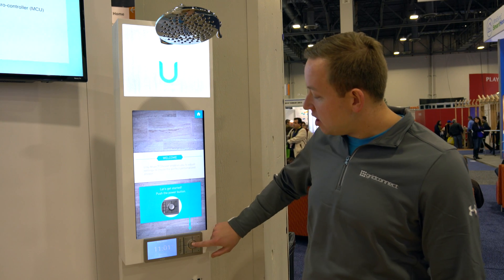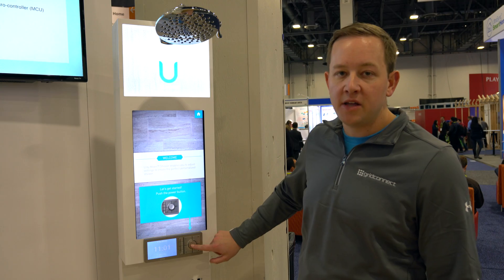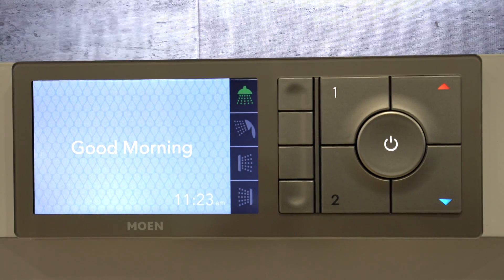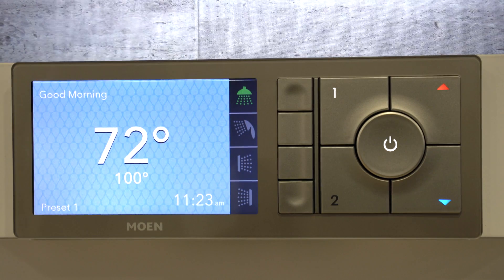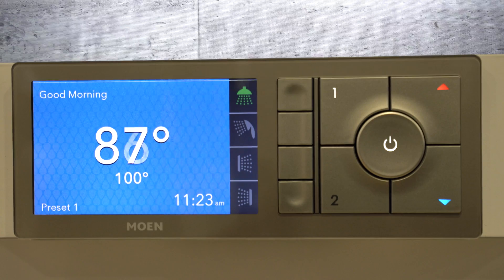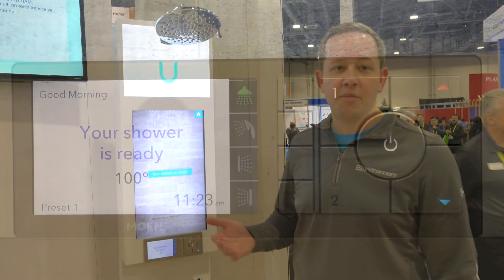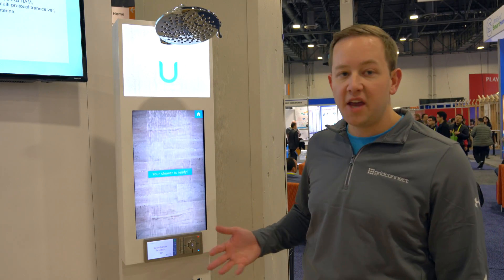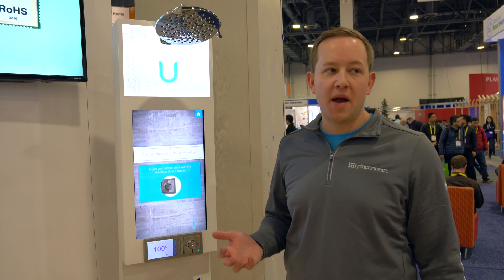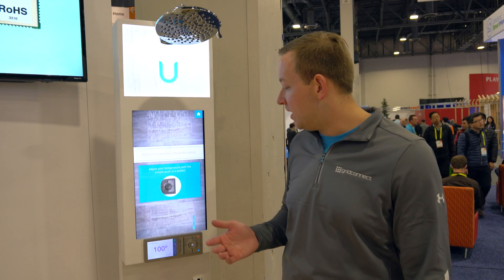We're going to get the shower started by hitting the power button here. This controller is what you would normally have in your shower — it's fully waterproof. As the shower gets started, it's going to come up to the target temperature. If you're starting this from the app from your bed, you'll get a push notification once your shower is ready. From a water conservation perspective, you can also pause the shower once it's at temperature, so you don't waste any water.